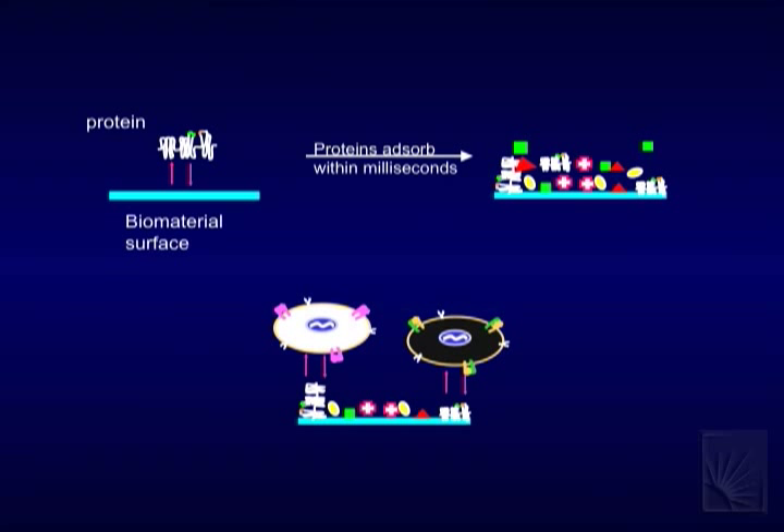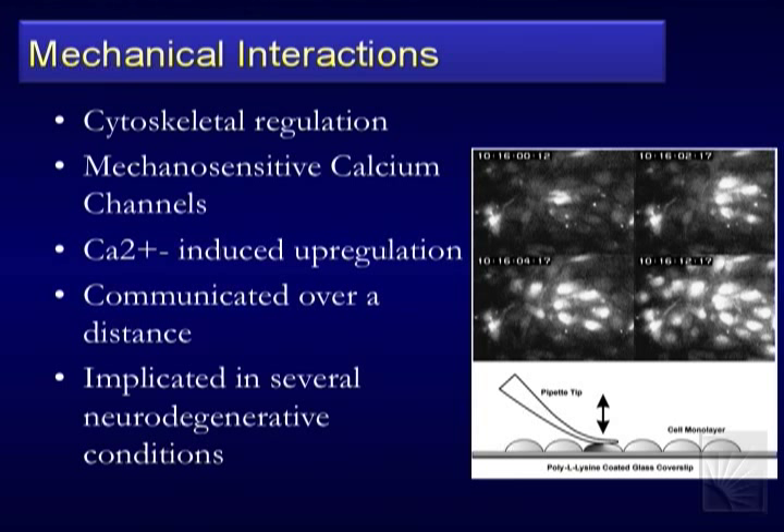What's absorbed is a milieu of many different things, and different cells respond to each of them differently. I can't just have one miracle coating; you have to work on a bunch of different things that potentially come and sit on the surface. It's a complicated set of things going on. The one I want to focus on more today is mechanical interactions.